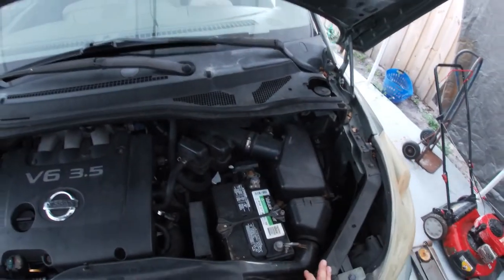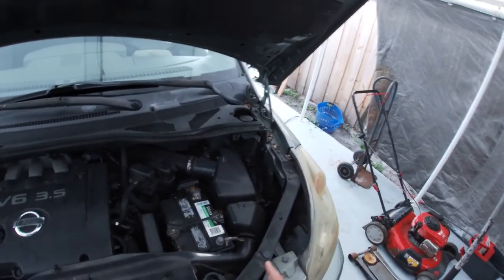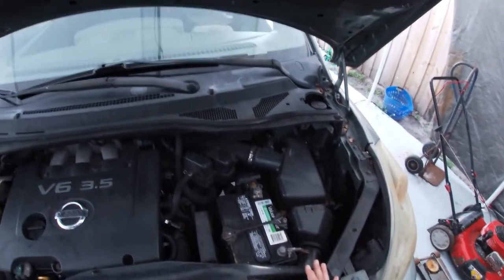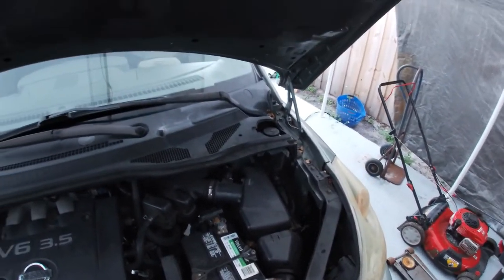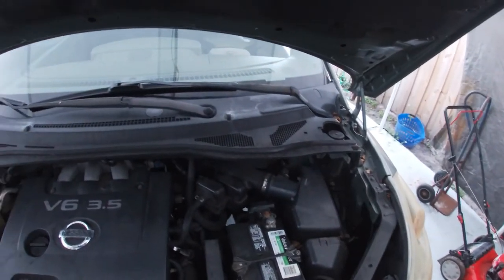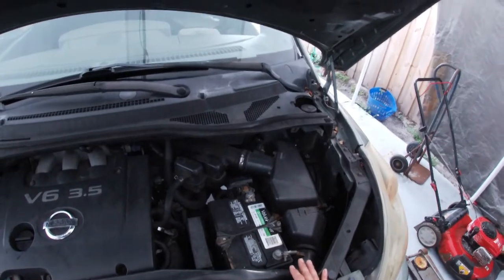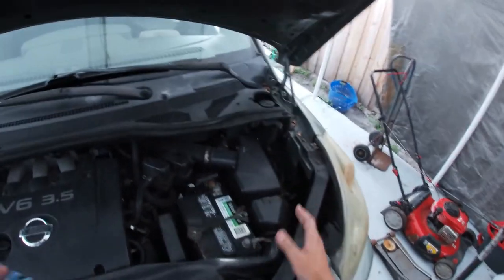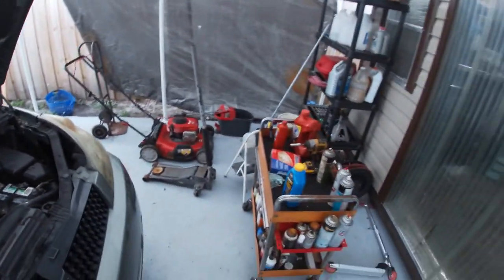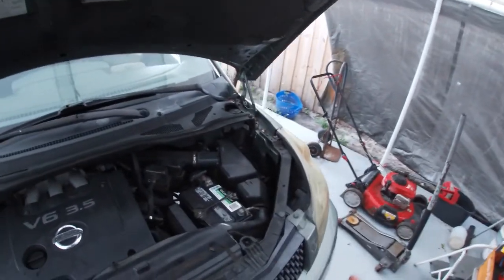I will be adding an additive — TransX automatic transmission stop leak and tune-up. What will happen, I don't know, we're about to find out. I'm a big believer that if it's broken you need to tear it down, fix what's broken, replace whatever seals and clutches need to be replaced — that's how you fix the problem. But in this situation the customer agreed to me doing this and seeing what would happen. So we're going to drop the oil, drop the pan, change the filter, and all that good stuff.